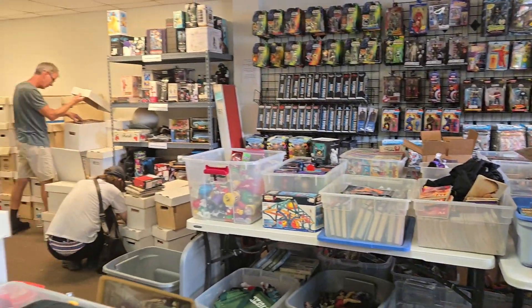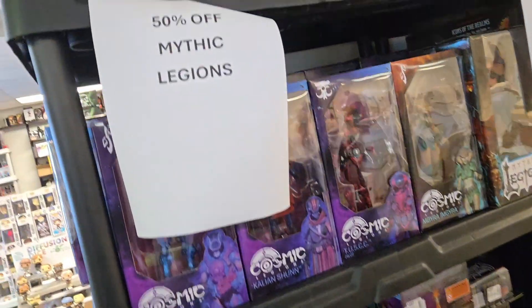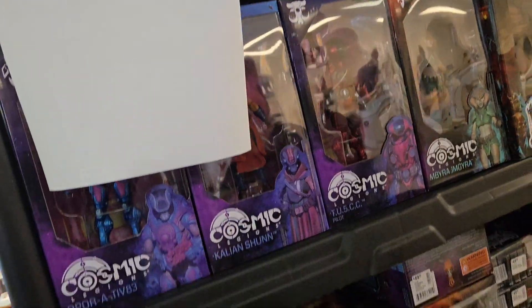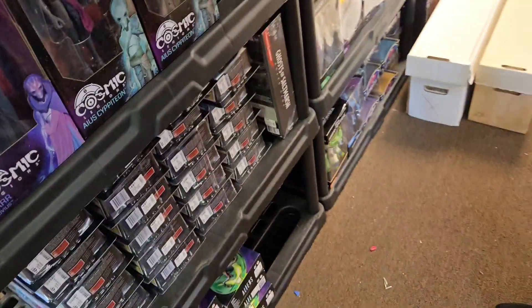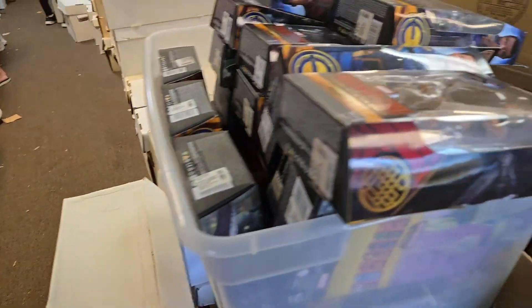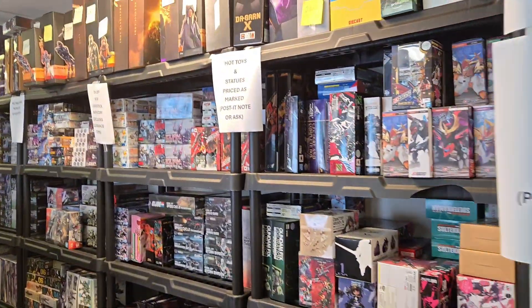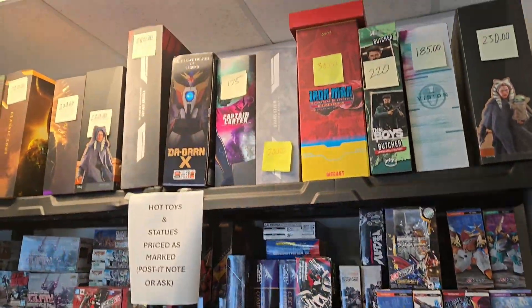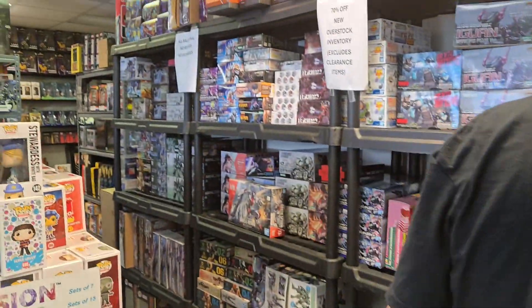All sales are final. Mythic Legions 50% off — that is a steal of a deal. Those things are no joke price-wise, one of the things that I'm very glad I'm not into, because that would hurt. Hot Toys post-it notes... I don't think they're going to be trying to clearance those out.